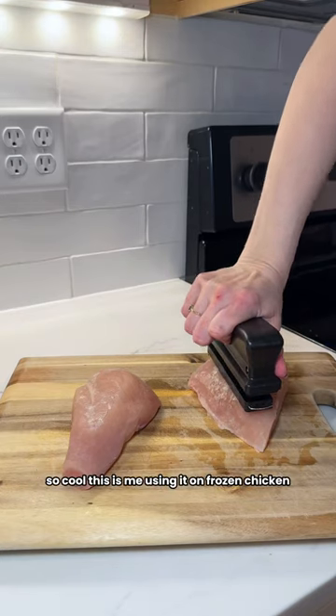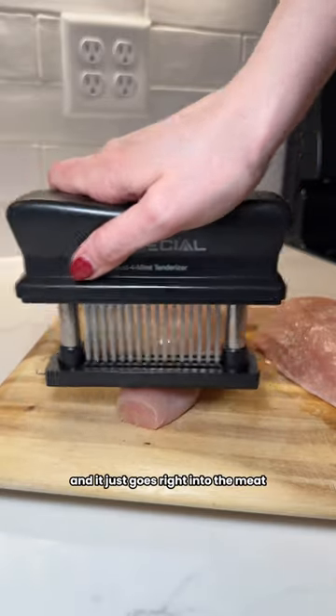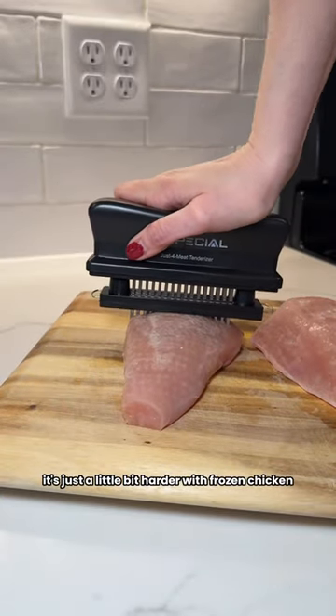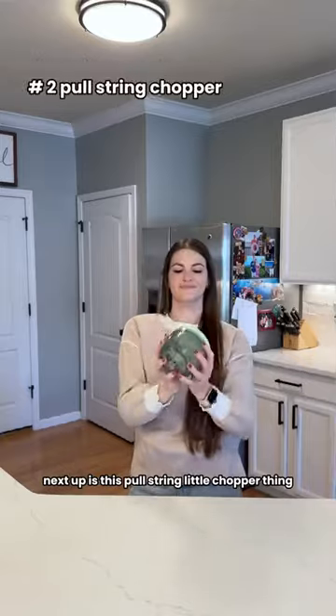This is me using it on frozen chicken and it just goes right into the meat and makes it nice and tender. This tool is super easy to use — it's just a little bit harder with frozen chicken. But look at all that!